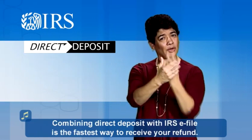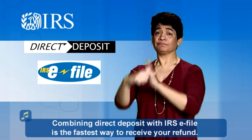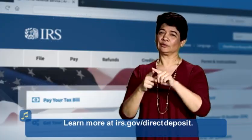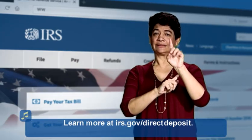Combining Direct Deposit with IRS e-file is the fastest way to receive your refund. Learn more at irs.gov/directdeposit.